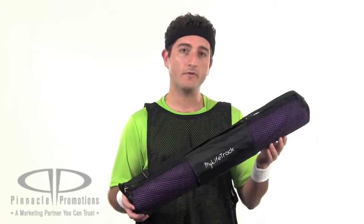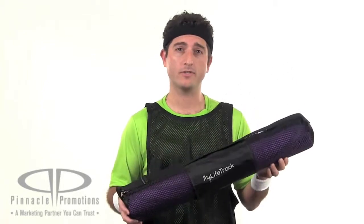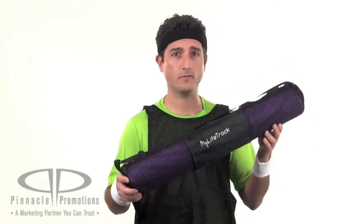The mat itself is 68 by 24, comes in blue or purple, and it has excellent traction, which is really important if you're contorting yourself into the various yoga positions.